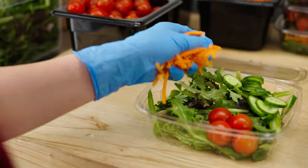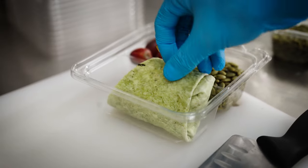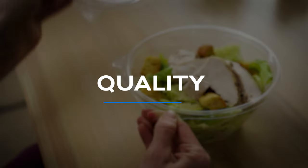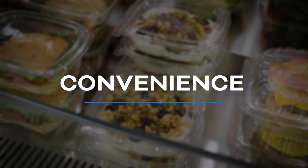In a world of endless food packaging options, how do you build loyalty and trust with your customers? By giving them what they deserve: premium quality, freshness, convenience, and safety.